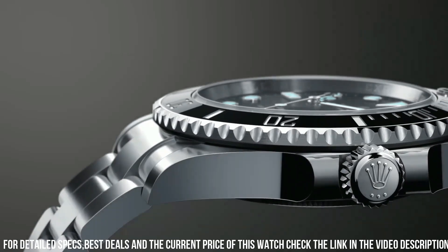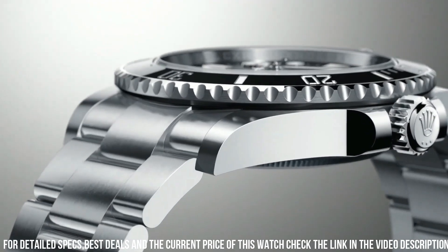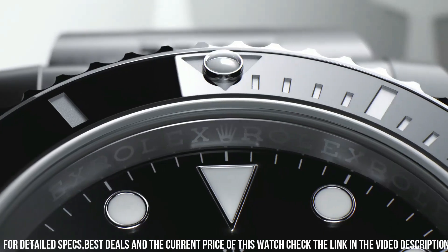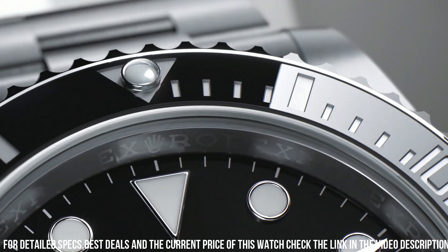Rolex caliber 3135, vibrations per hour: 28,800, jewels: 31. Polished with brushed 904L Oystersteel stainless steel case.